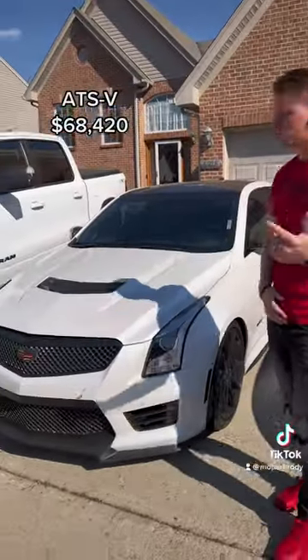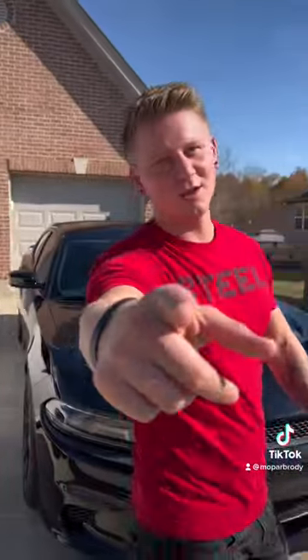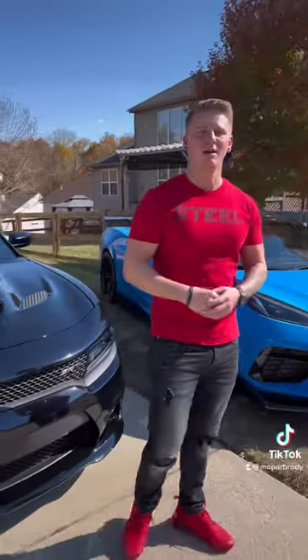Next up we got the Cadillac ATSV, twin turbo, 640 wheel horsepower. And we also got Mopar baby — the Hellcat, 707 horsepower.